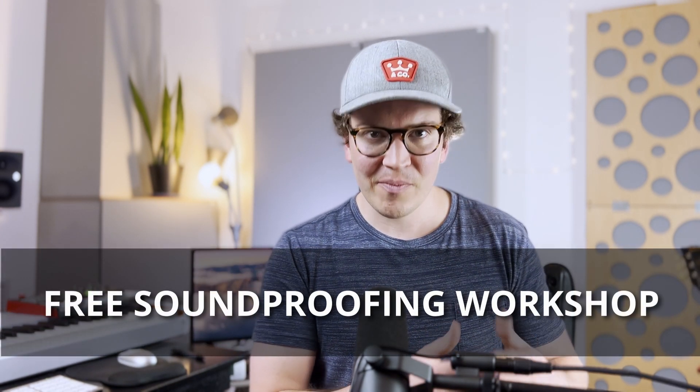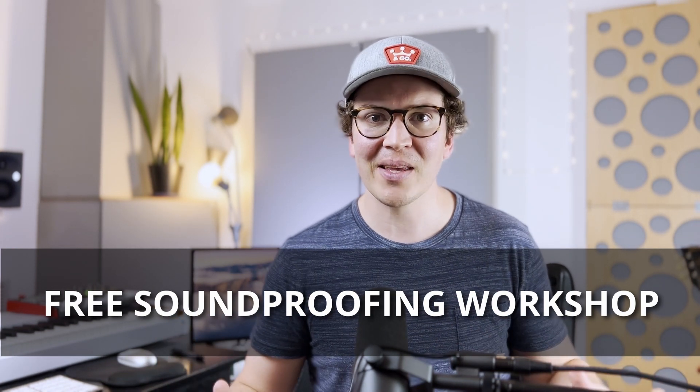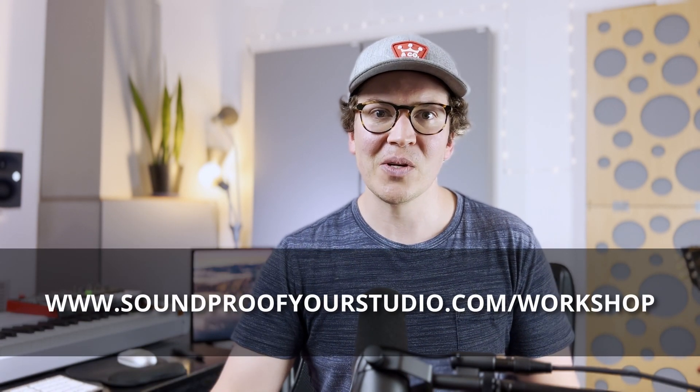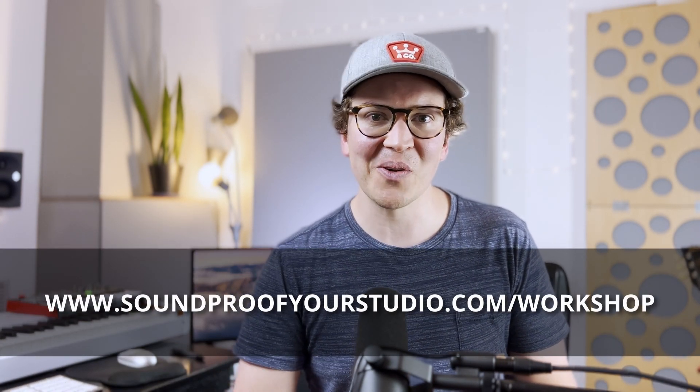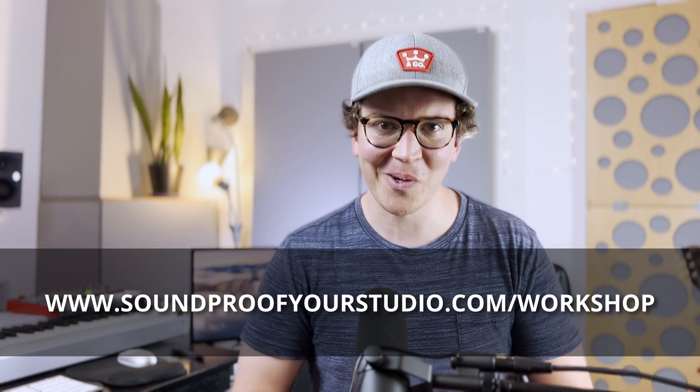I hope this video was helpful — a quick one on why I do not recommend Rockwool Safe and Sound for your soundproof home recording studio or soundproof room. If you are on that journey, check out that free resource. It is a 45-minute workshop and it's way better than any YouTube video I do — it tells you everything you need to know in one cohesive lesson. Go to soundproofyourstudio.com/workshop. I'll see you all next week with some more useful knowledge on soundproofing and room acoustics.